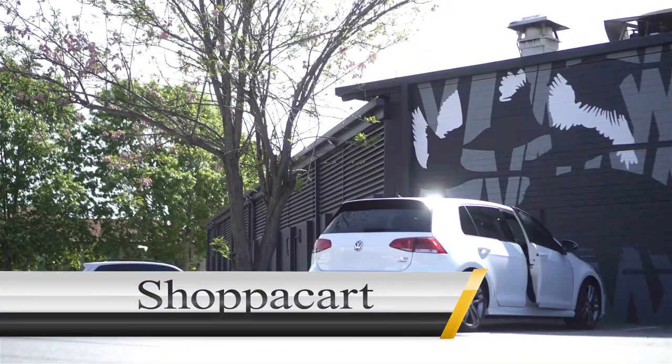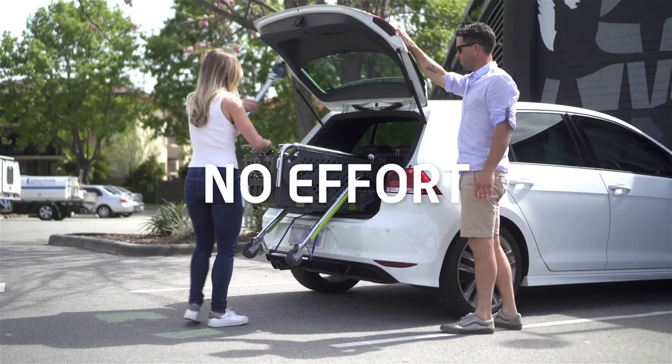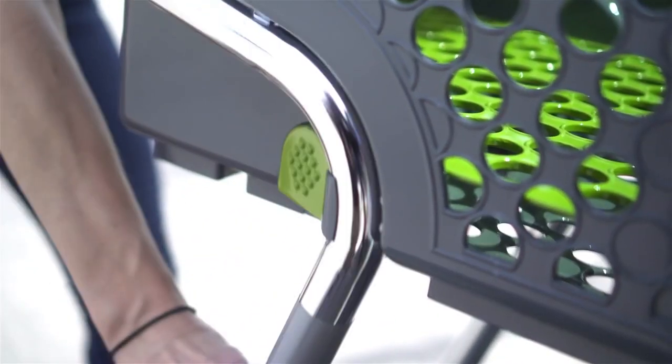Shop-A-Cart. Specifically made to fit in the back of a car, the Shop-A-Cart is a cart with collapsible wheeled legs. You're supposed to pull the Shop-A-Cart out of your car, roll it into the store, and use it just like a regular shopping cart.